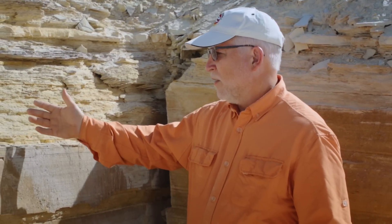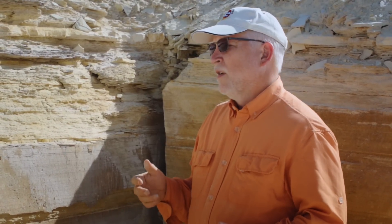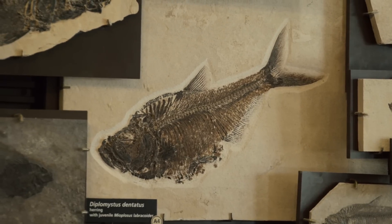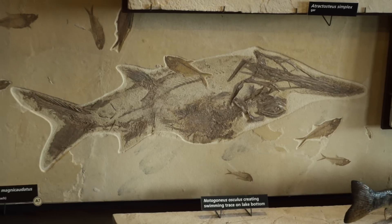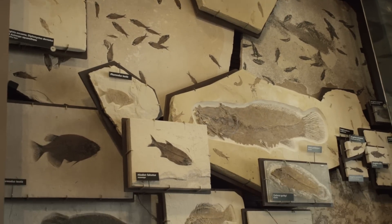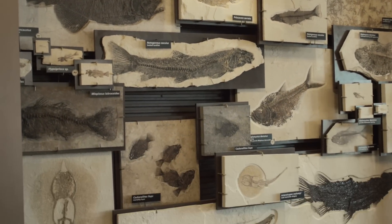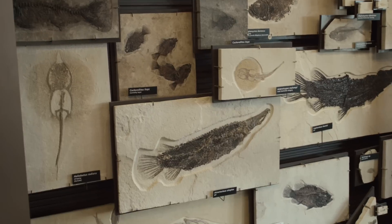I don't know exactly how much time is represented between those ash beds, but the time is the same whether it be weeks, months, or years. I was able to study the fish and their decay and preservation during the same time in the lake's history. The take-home point is that the fossil fish and other fossils here show these sediments were laid down rapidly — it was after the flood, but even after the flood, we have processes that produce fast layers.